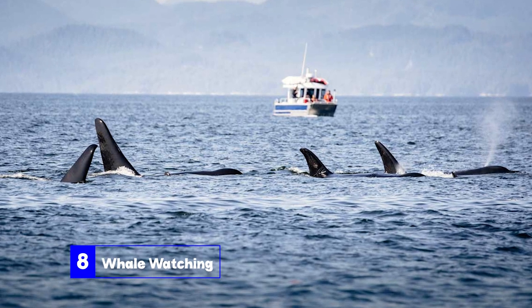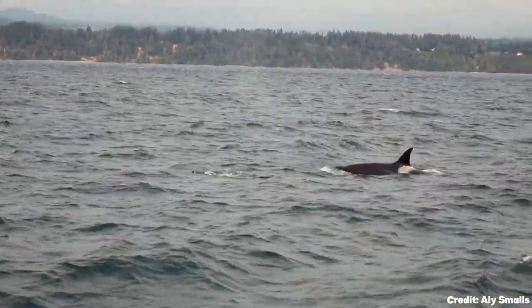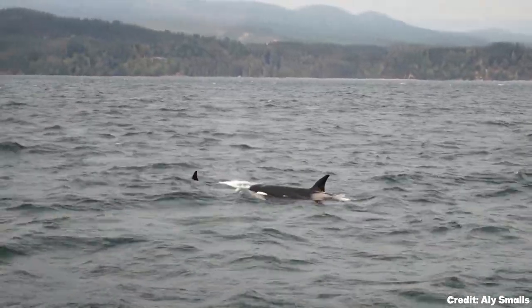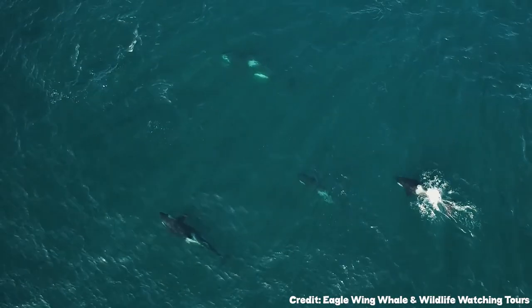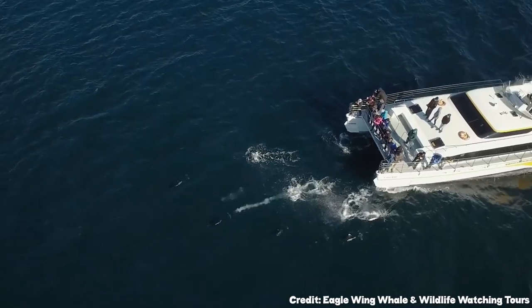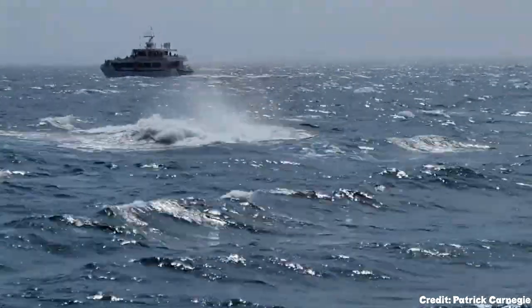At number eight, we have whale-watching. Victoria's coastal waters are a haven for various species of whales, including the elusive killer whales, gray whales, and humpbacks. Embarking on a whale-watching tour provides a unique opportunity to witness these majestic creatures in their natural habitat, making it an unforgettable experience.